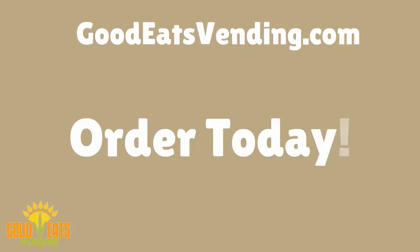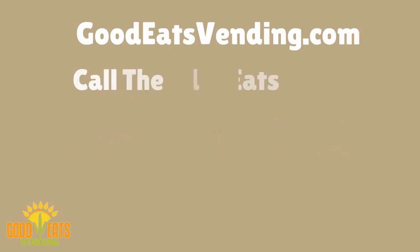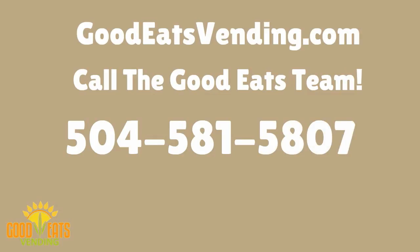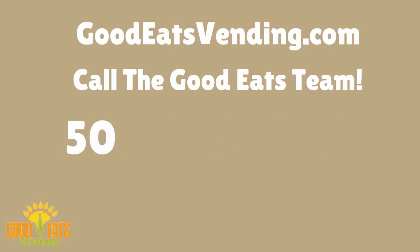Order your Good Eats Vending machine today. Call the Good Eats team at 504-581-5807. That's 504-581-5807.